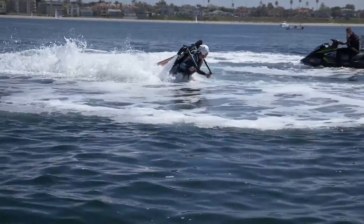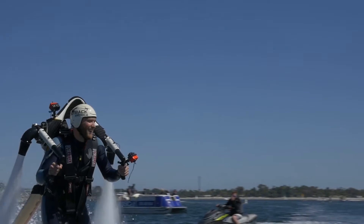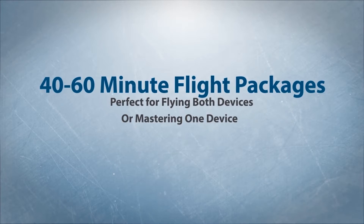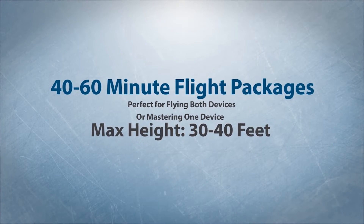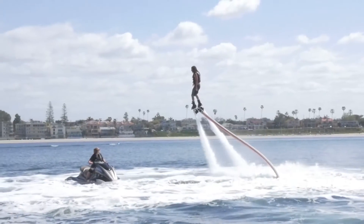If you want to fly the jetpack and the jetboard, you should consider one of our pro packages, which gives you 40 or 60 minutes of flight time split between the two devices. First, strap into the jetpack for the first half of your flight, then switch over to the jetboard to finish it off.